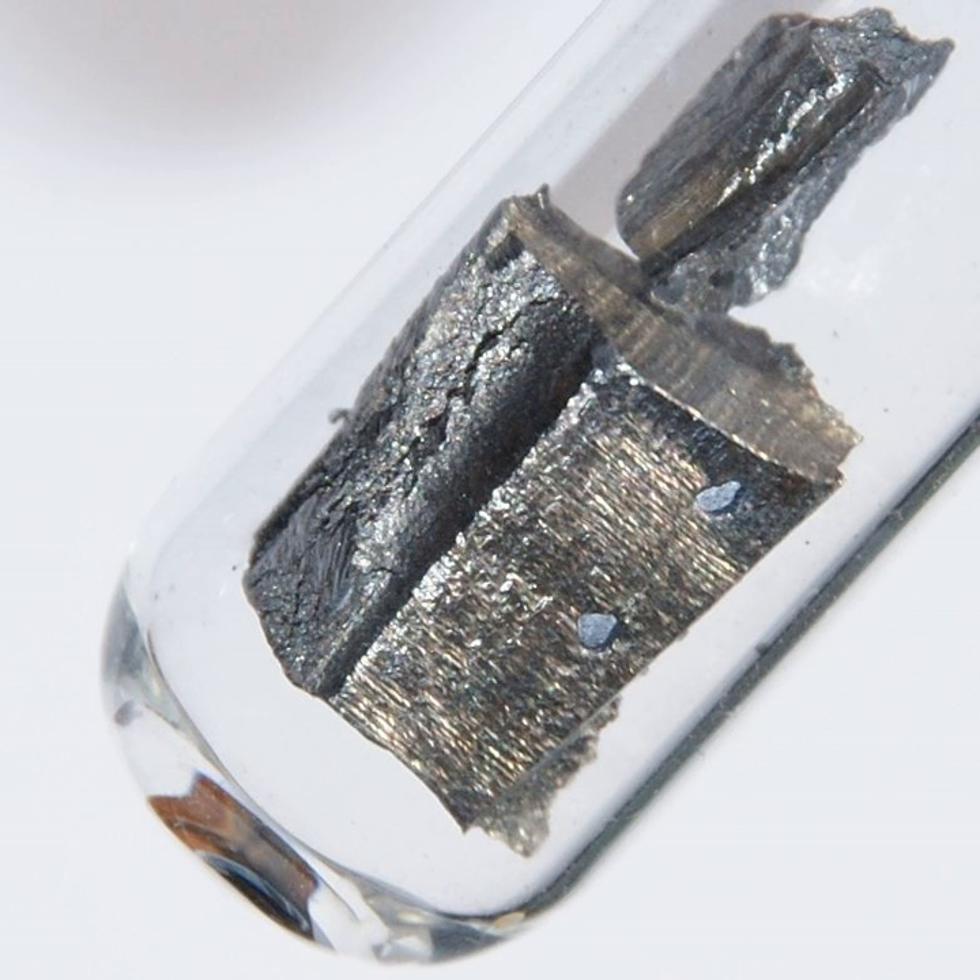The reaction with water proceeds as: 2Nd + 6H₂O → 2Nd(OH)₃(aq) + 3H₂. Neodymium metal reacts vigorously with all the halogens: 2Nd + 3F₂ yields a violet substance; 2Nd + 3Cl₂ yields a mauve substance; 2Nd + 3Br₂ yields a violet substance; 2Nd + 3I₂ yields a green substance. Neodymium dissolves readily in dilute sulfuric acid to form solutions containing the lilac Nd³⁺ ion, existing as Nd(OH₂)₉³⁺ complexes: 2Nd + 3H₂SO₄(aq) → 2Nd³⁺(aq) + 3SO₄²⁻(aq) + 3H₂(g).